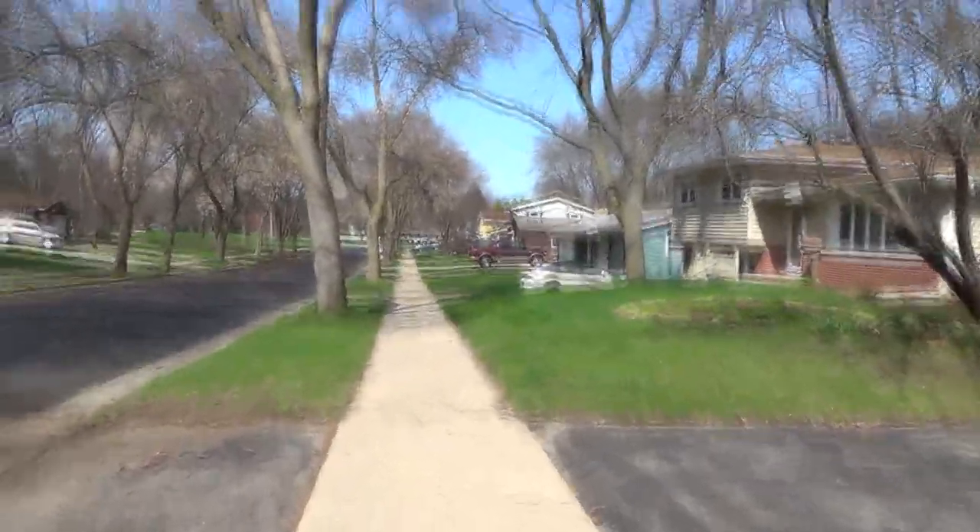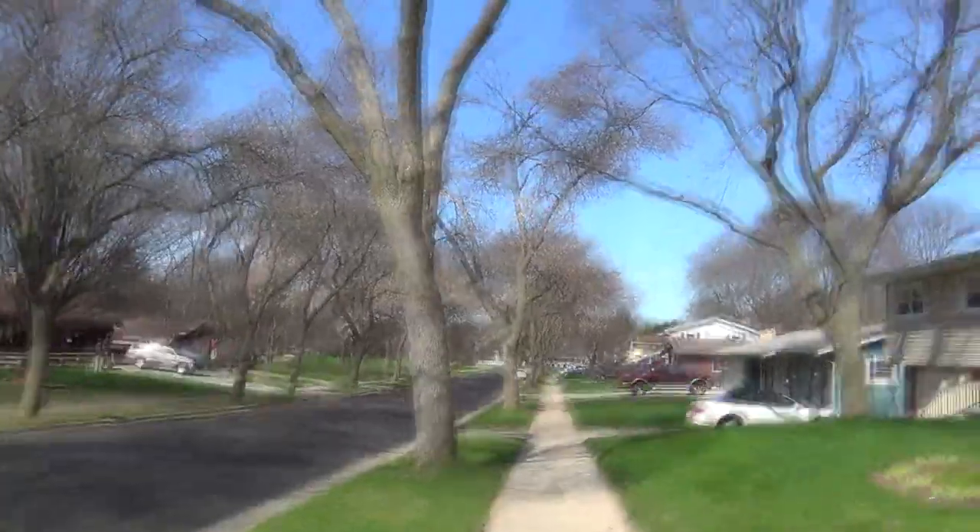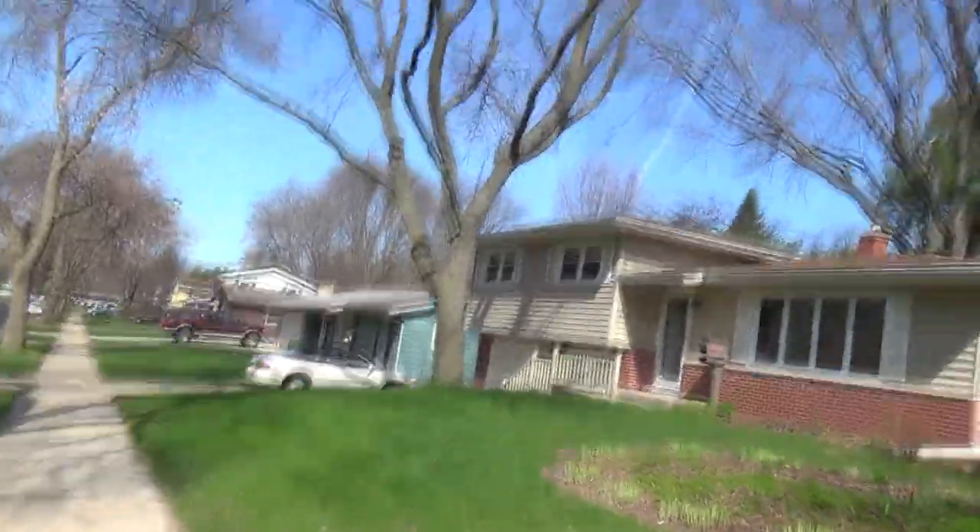Absolutely beautiful day. I love the neighborhood I live in. Once there are enough leaves on the trees, there are basically canopies over all of the roads here. It's awesome.